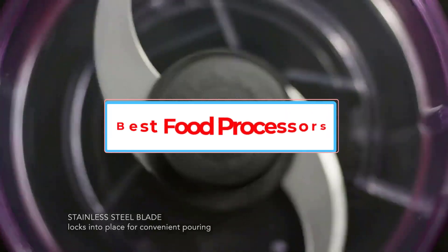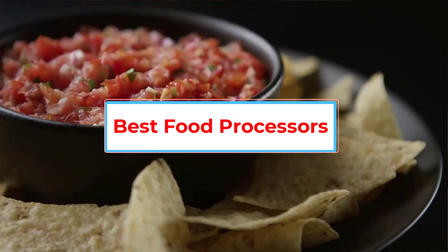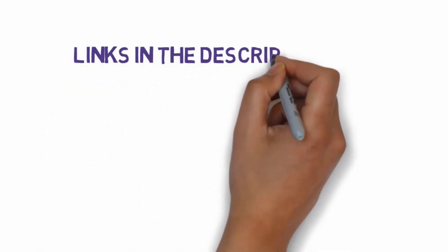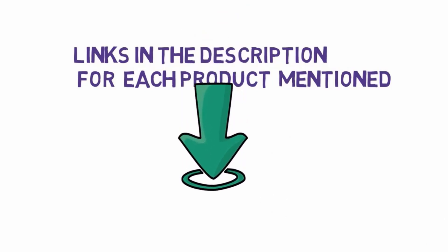Are you looking for the best food processor? In this video, we will look at some of the six best food processors on the market. Before we get started, we have included links in the description, so make sure you check those out to see which one is in your budget range.